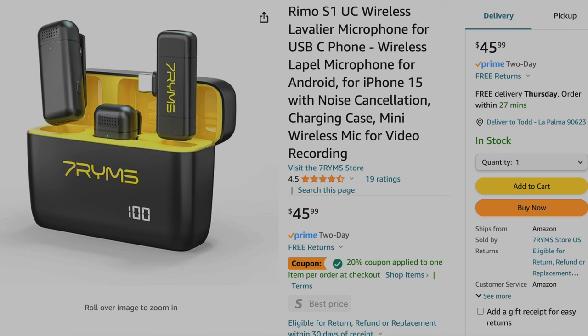For a wireless mic, I use the 7R YMS brand. It's got a little plug-in for USB-C or another one for lightning, and then two little receivers. I have it clipped right here. Very good sound, wireless, very small, compact, and inexpensive.